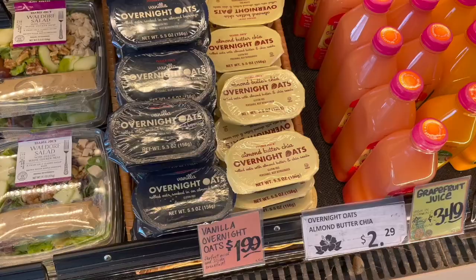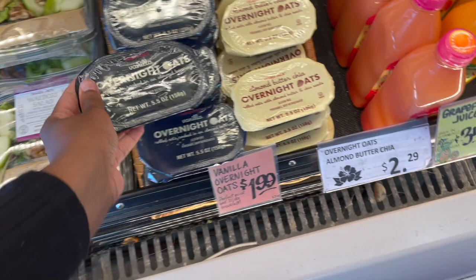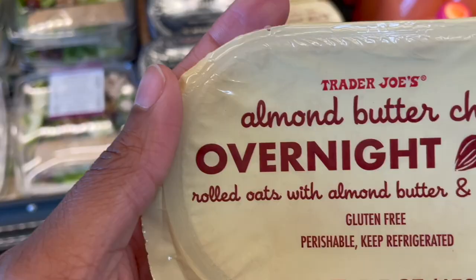The next great travel snack from Trader Joe's is a great one for really early morning flights — overnight oats. Technically these are considered a liquid by TSA, and as you can see they are 5.5 ounces. To get around that, you can go ahead and separate them into three-ounce containers and put them in that way.